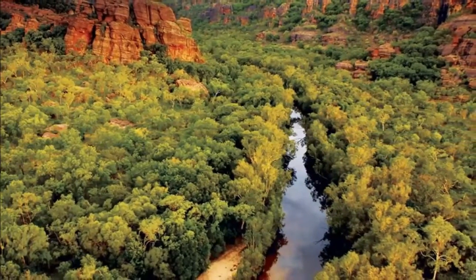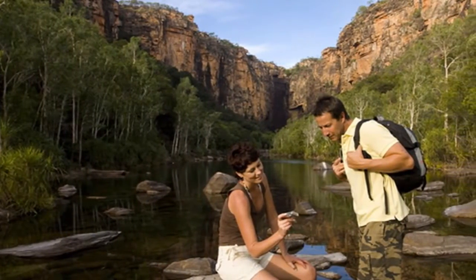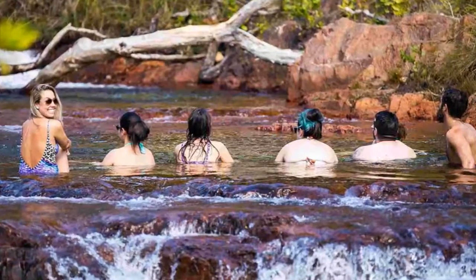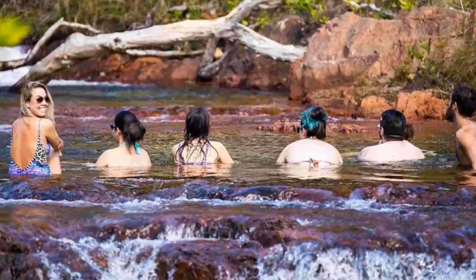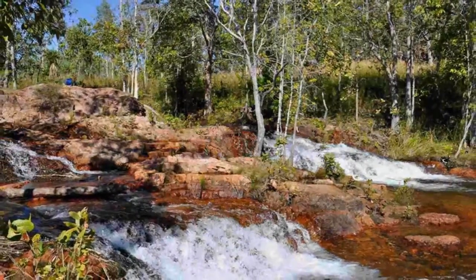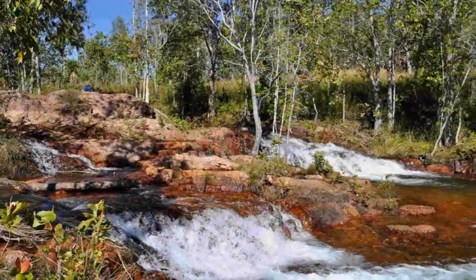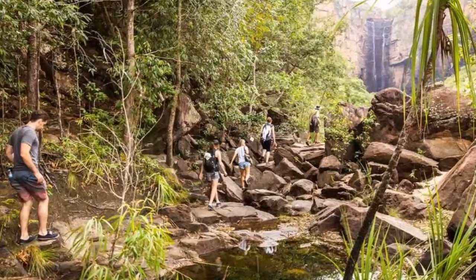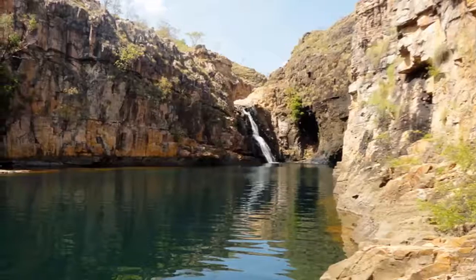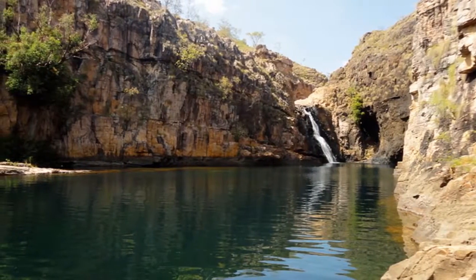Kakadu lies 150 miles east of Darwin in a region Australians fondly call the Top End. While Canberra might be the seat of the nation's power, Kakadu is one of those few places where you'll discover the country's soul. World Heritage-listed Kakadu is a geological, biological and cultural wonderland. It's more than just a national park — it's a national treasure.